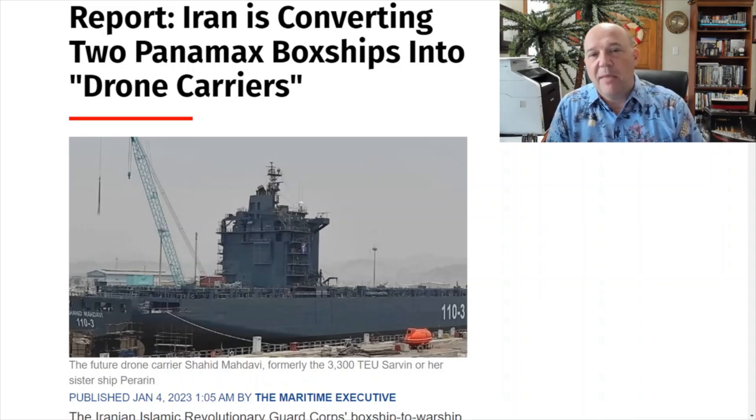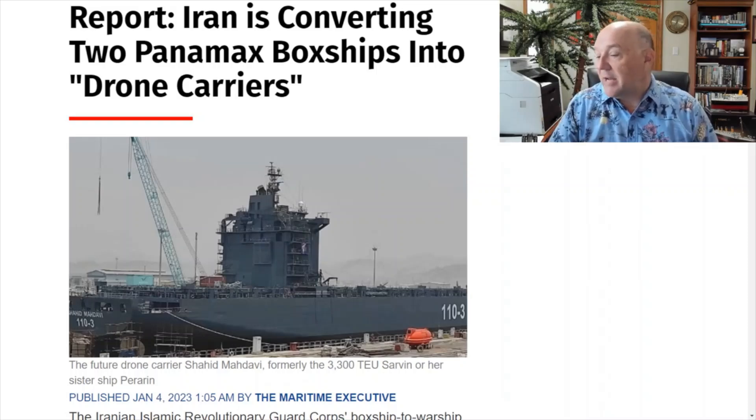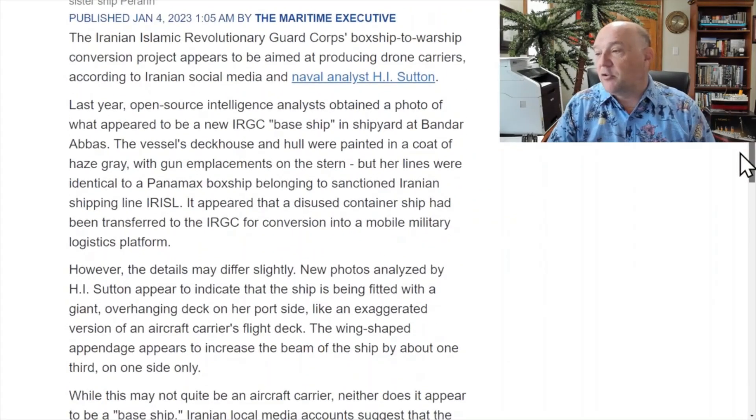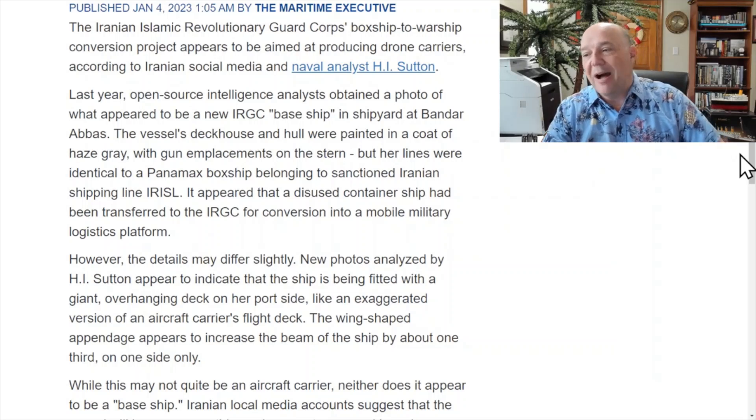Iran is converting two Panamex box ships into drone carriers. The Iran Islamic Revolutionary Guard box ship to warship conversion project appears to be aimed at producing drone carriers. Last year, open-source intelligence analysts obtained a photo of what appeared to be the new IRGC base ship at a shipyard in Bandar Abbas. The vessel's deckhouse and hull were painted haze gray with gun emplacements on the stern, but her lines were identical to a Panamex box ship.